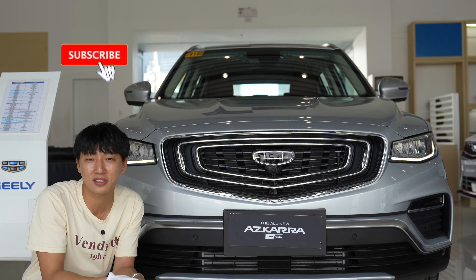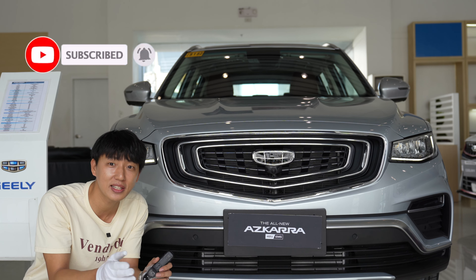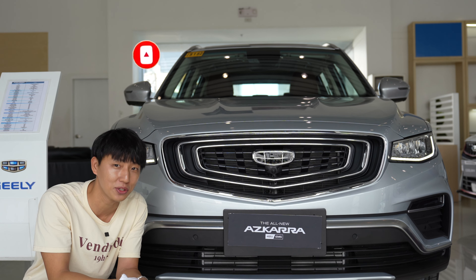So if any Geely executive from Sojits is watching, please do let me test it out. And with that, I'll see you in the next video. May your dreams come true.